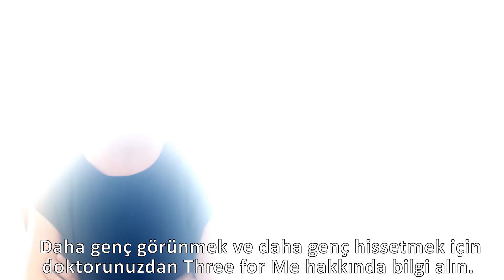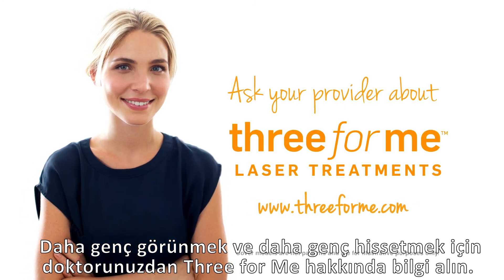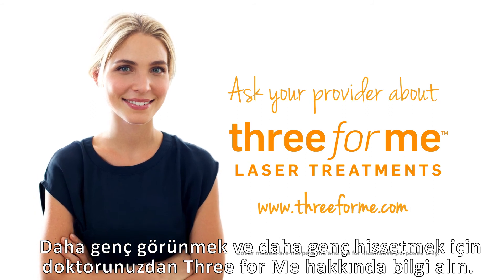So ask your provider about 3 for Me. You'll be amazed how much younger you can look and feel. Visit 3forme.com today.